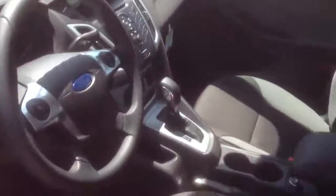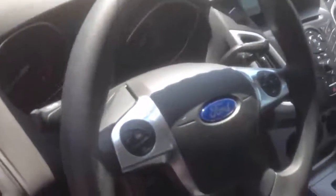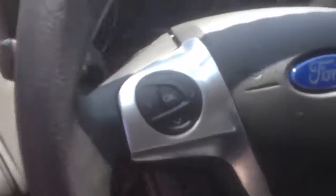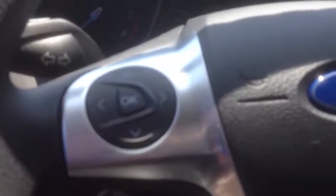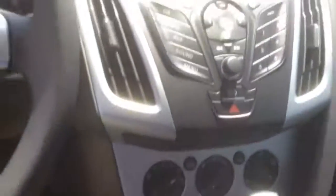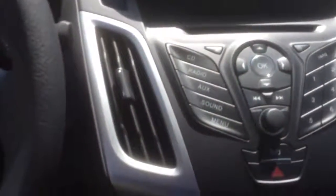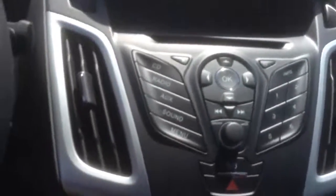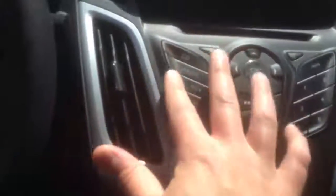Looking at the front here — completely redesigned. This one has the charcoal black cloth seats. You have the audio mounted controls on the steering wheel along with a two-inch LCD screen, with controls for that right there. All of your audio is up here on the center console, kind of set up like a cell phone, with preset buttons and all your radio controls.